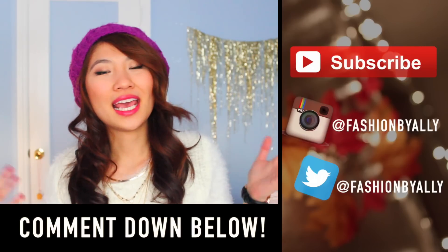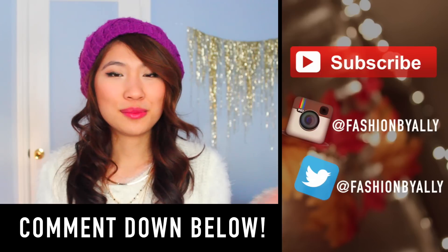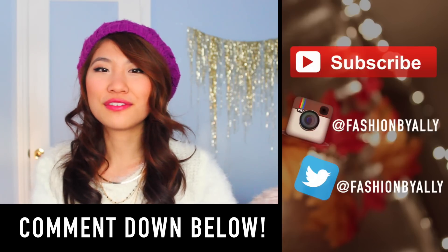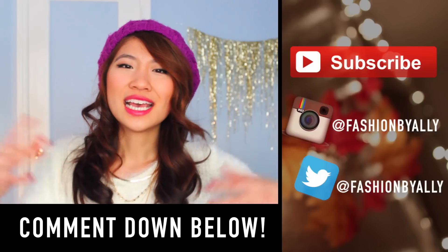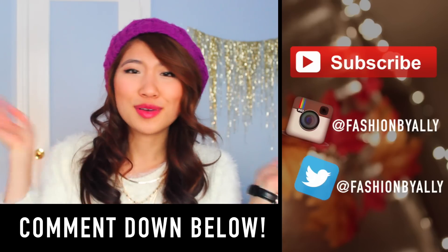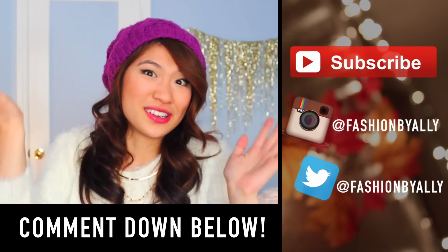So that about wraps up this video — I really hope you guys enjoyed this one. If you're new to my channel, be sure to subscribe. I really enjoy making videos and I hope to see you guys next time. This is Allie, and I'll talk to you later. Bye! Also, I've been thinking about getting a P.O. Box, and I really want your opinion on that. If you guys would be interested in sending me mail or being able to reach me, you could send me stuff in the P.O. Box. Leave me that in the comment section.